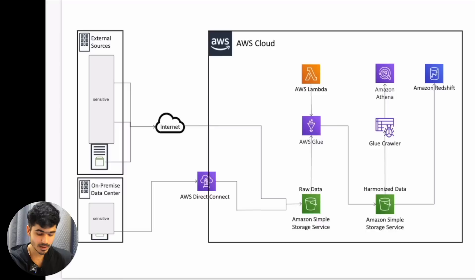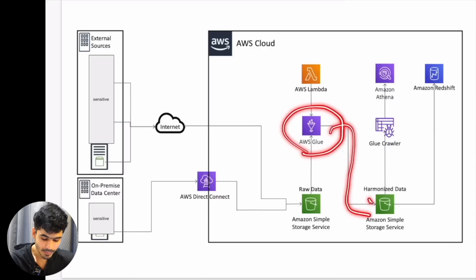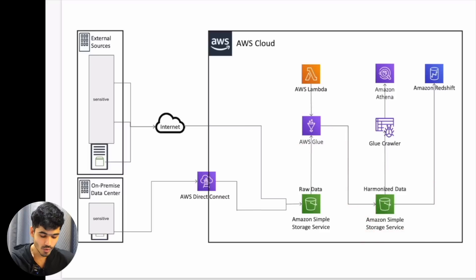After that we had a fairly simple architecture. What we really wanted to do in this project was understand how we could move our data infrastructure onto the cloud. AWS has a service called AWS Glue — this is the ETL service provided by AWS. Once we have our raw data, we write logic in Spark or Python code as per the requirement, transform the data, and put it back onto the S3 bucket. So here we have the raw data and over here we have the harmonized or transformed data.